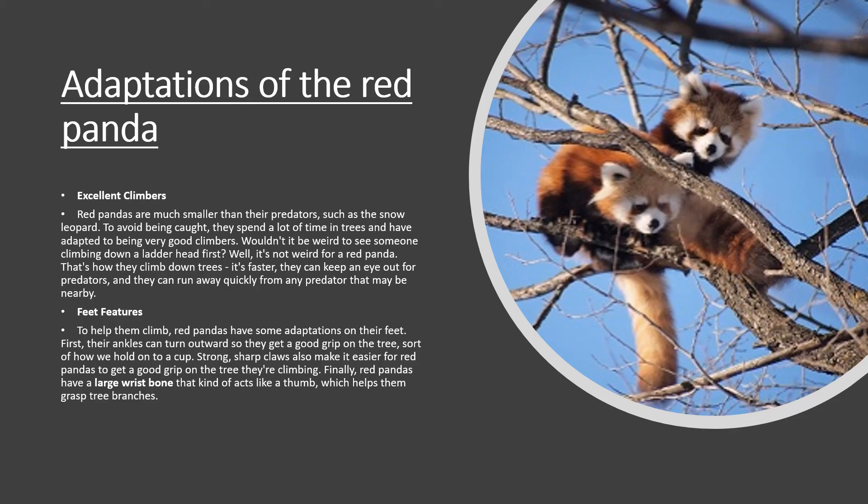Feet features. To help them climb, red pandas have some adaptations on their feet. First, their ankles can turn outward so they can get a grip on the tree, sort of like how we hold onto a cup. Strong, sharp claws also make it easier for red pandas to get a grip on the tree they're climbing. Finally, red pandas have large wrist bones that can act like a thumb, which help them grasp tree branches.